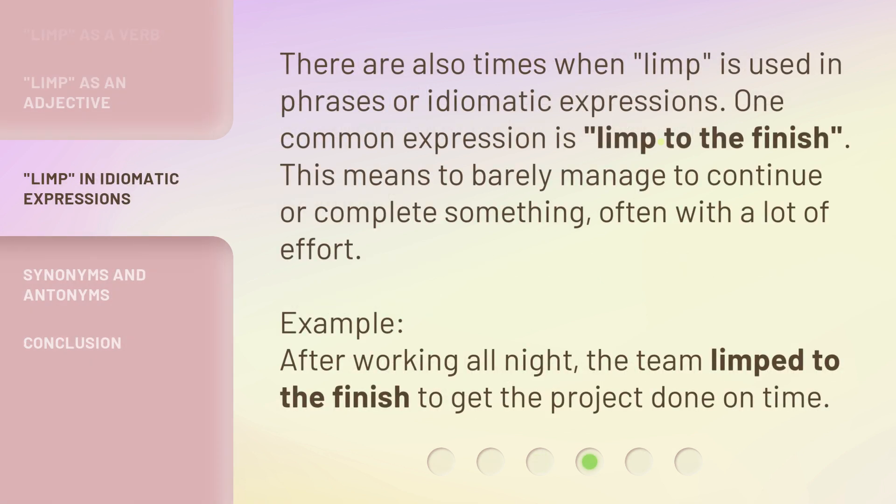There are also times when 'limp' is used in phrases or idiomatic expressions. One common expression is 'limp to the finish.' This means to barely manage to continue or complete something, often with a lot of effort.